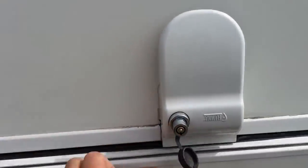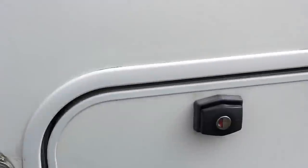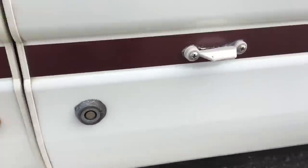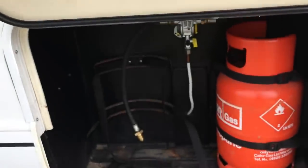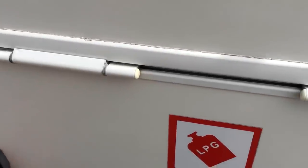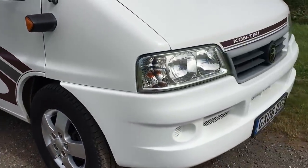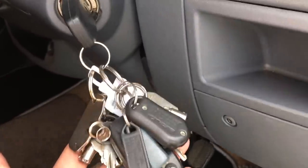Outside 12 volt socket. I've got an external locker there - all the keys are supplied. Room for two gas bottles; one supplied, room for a second. I've done a habitation check and everything works and functions as it should do. Good tyres all round. Alloy wheels. Upgraded front blinds. All the keys duplicated, with an extra alarm - remote control. I'll just demonstrate that now.